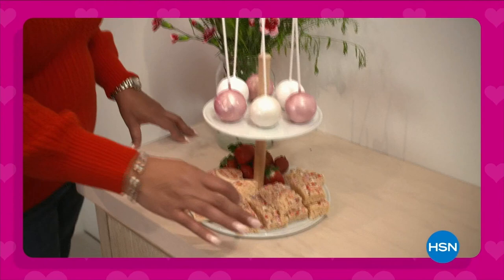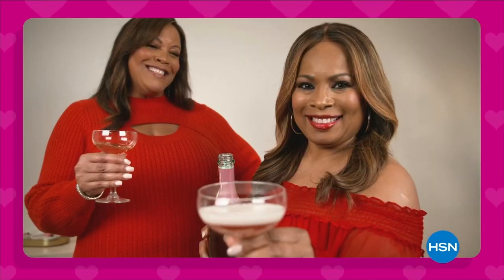Hey ladies, it's Marlo and Debbie D — join us for the HSN Galentine's Day special tomorrow at 8 p.m., only on HSN.